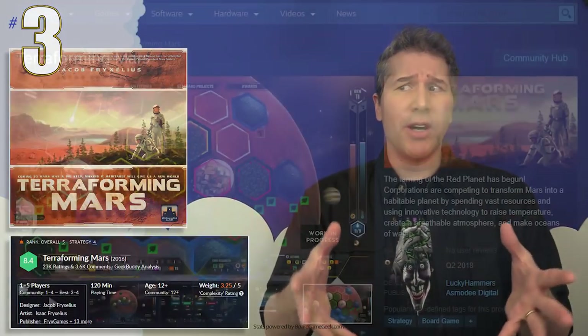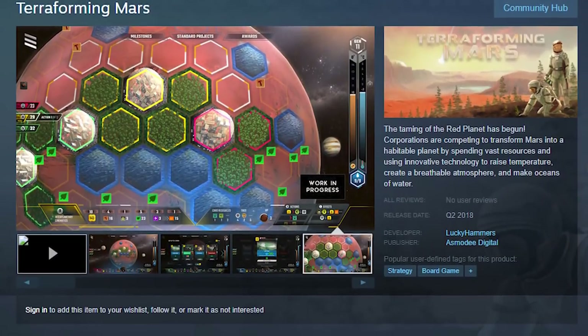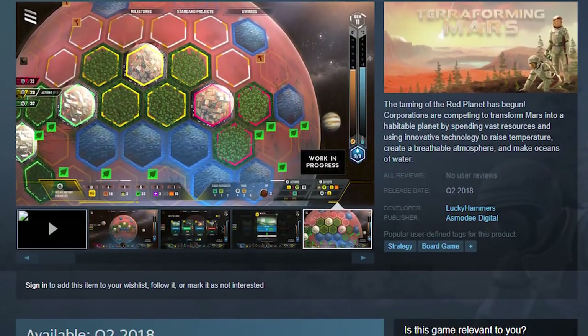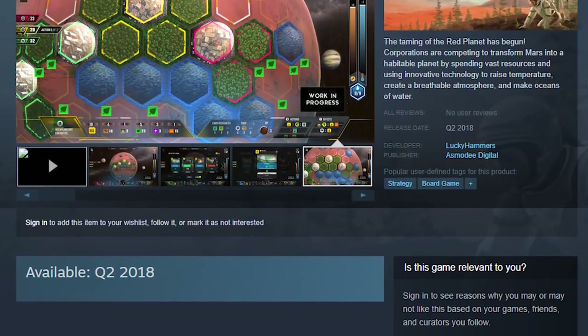Earlier in the countdown, we discussed how Scythe would soon be coming to the online gaming platform Steam. Scythe isn't the only board game in this month's countdown that will soon be making the jump to that digital platform. The game in spot number three this month, Terraforming Mars, will also soon be launching a Steam version. Current estimates are that this digital version of the game, to be published by Asmodee Digital and developed by Lucky Hammer Studios, will be releasing in the second quarter of 2018.